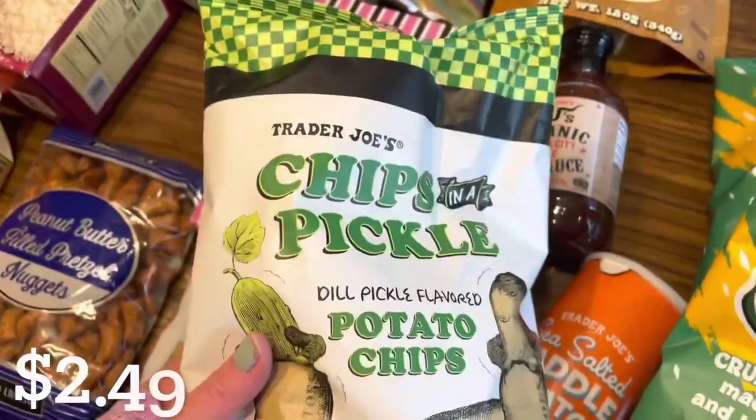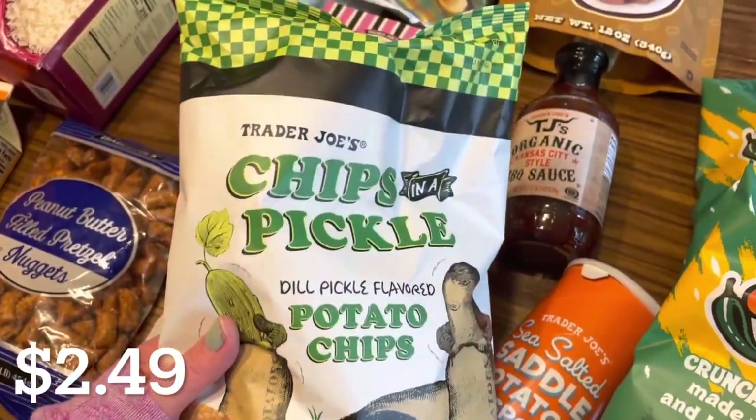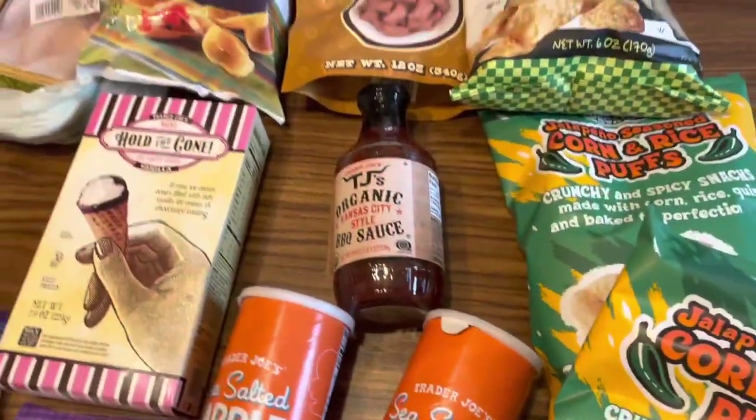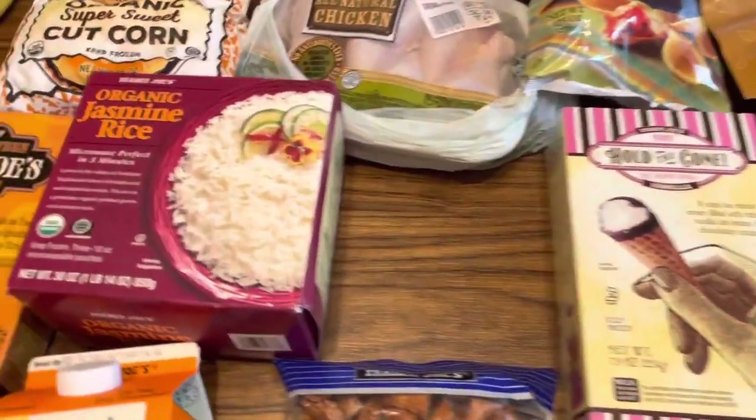The last item are these Chips in a Pickle — dill pickle flavored potato chips. I don't think these are still supposed to be out; I thought those were summer items. But they're still here and I love them so I made sure to grab them while they're available.